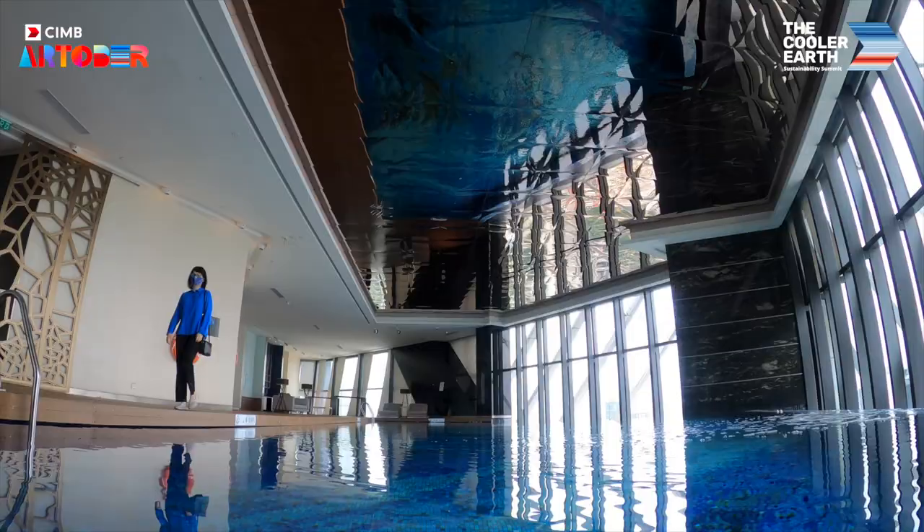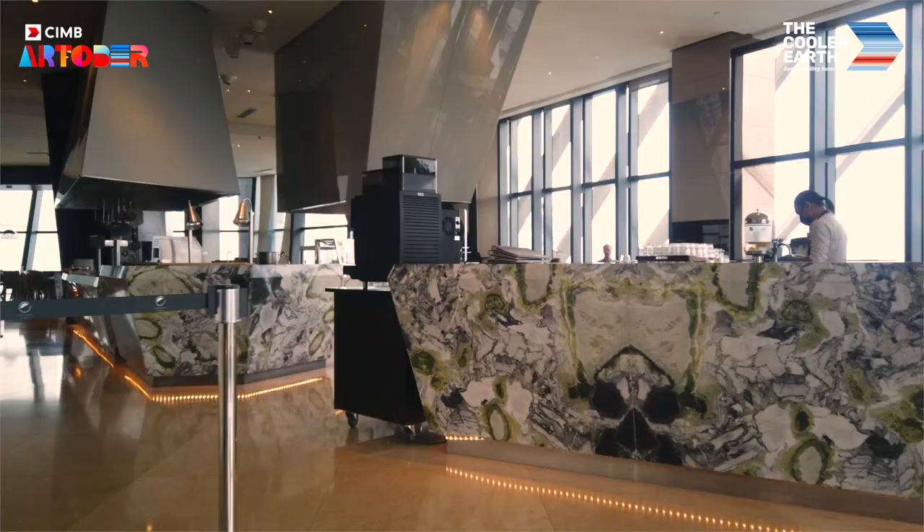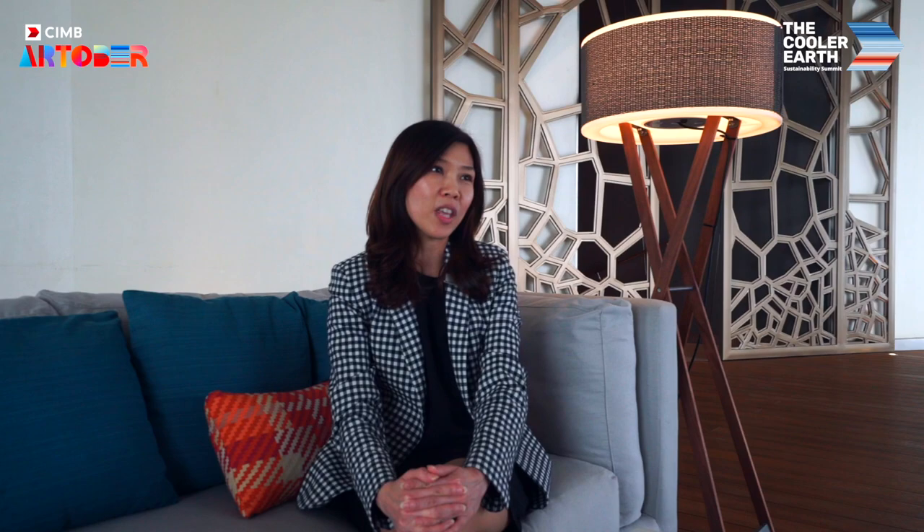People are able to come and have a vacation, enjoy the art pieces, and look at all these beautiful art. Come and stay with us at Elymen Kuala Lumpur during the CIMB October month.